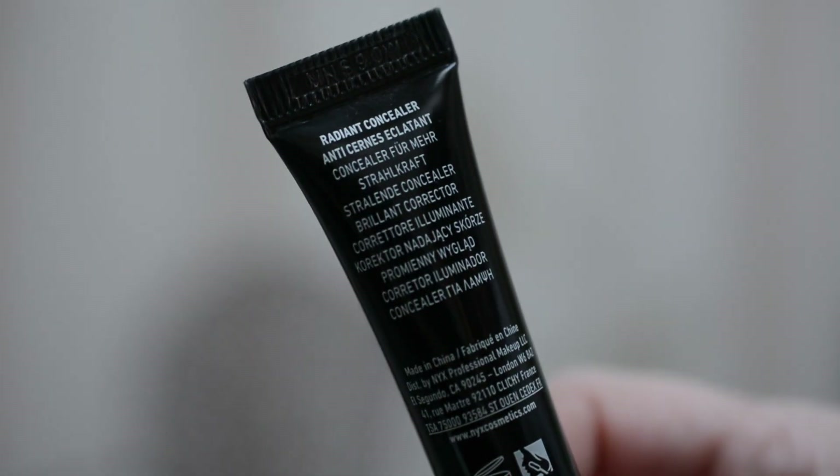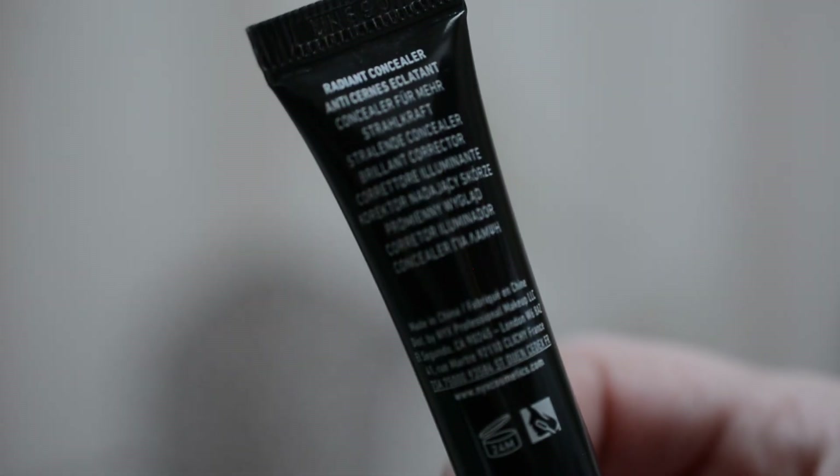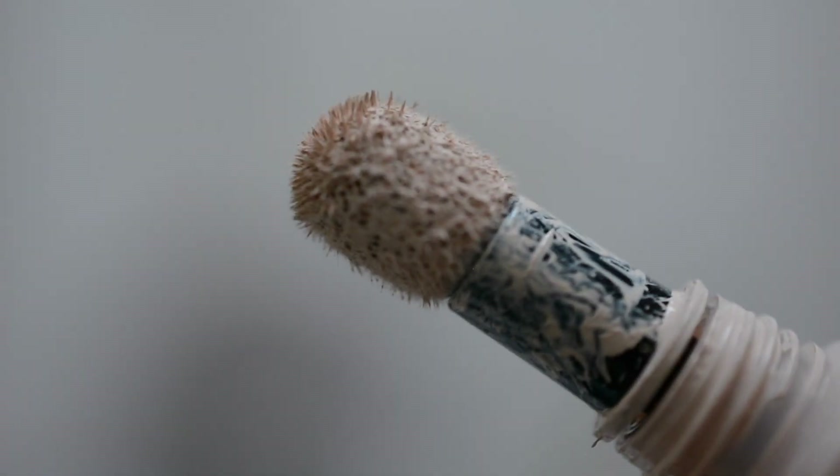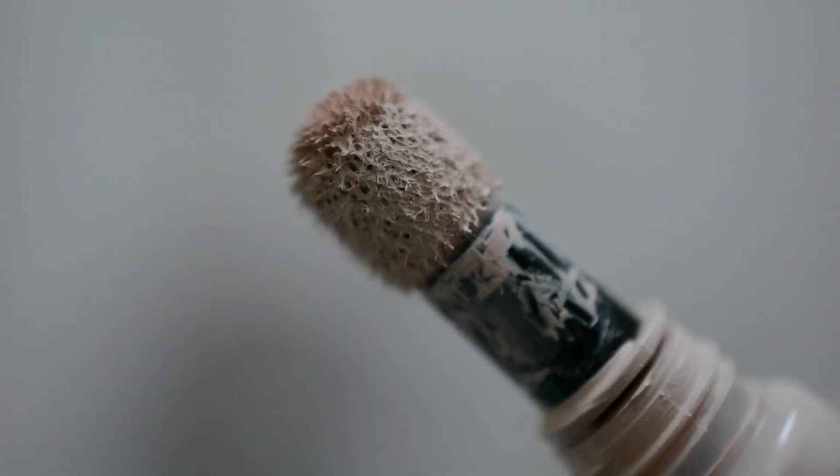I have mine in the shade Alabaster, which I believe is like the third lightest shade. It cost me about $12 and I got it from Walmart, because Walmart now carries NYX.